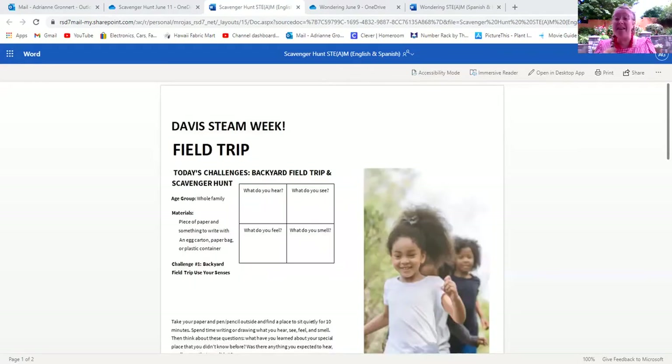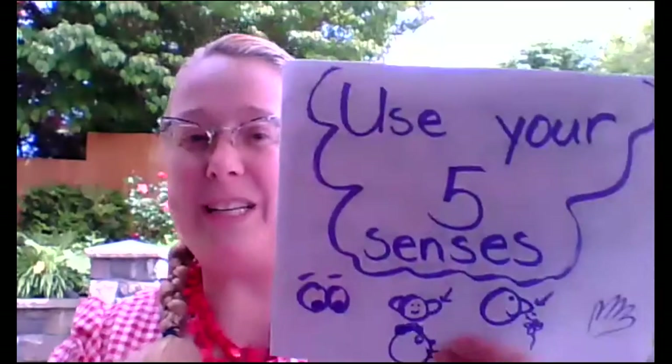Hello, everyone. It's me, Mrs. Groner, and I'm here to talk to you about another one of our Davis STEAM Week challenges. Today's challenge is a backyard field trip and scavenger hunt. This challenge has two activities we'll be doing. Let's take a look at what we're doing today.